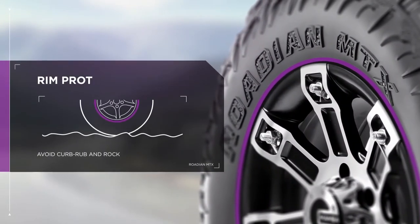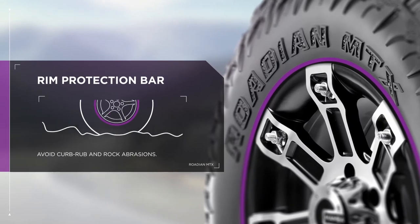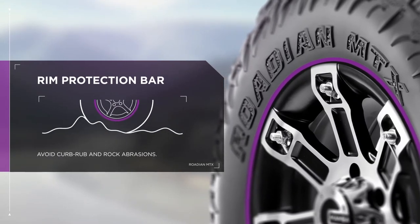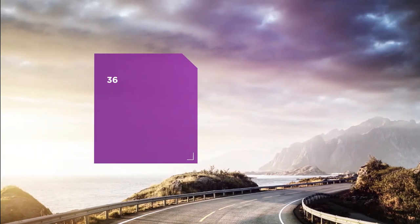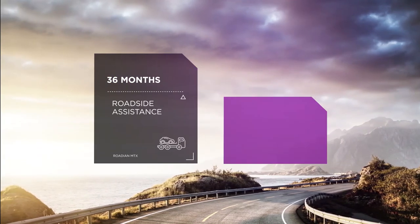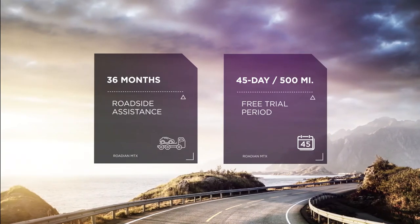Avoid curb rub and rocket abrasions with a rim protection bar on rim sizes 20 inches and larger. This heavy-duty tire comes with 36 months of roadside assistance and a 45-day, 500-mile free trial period.